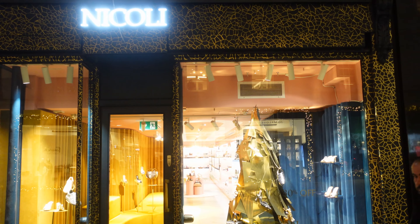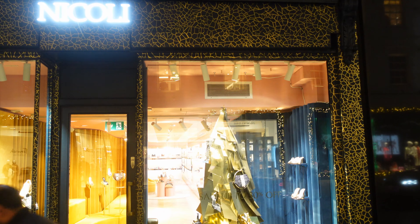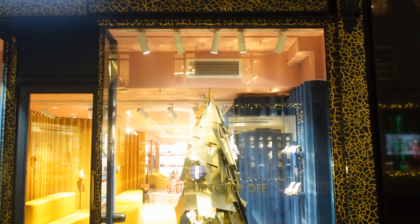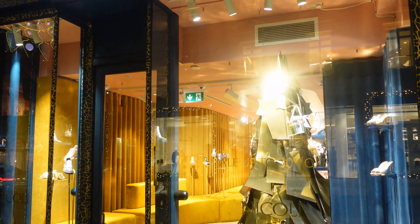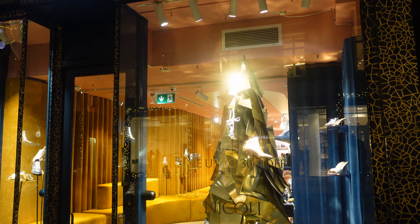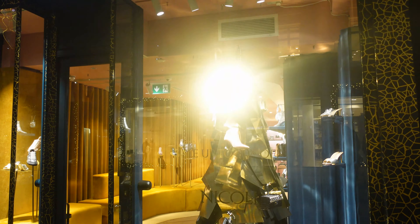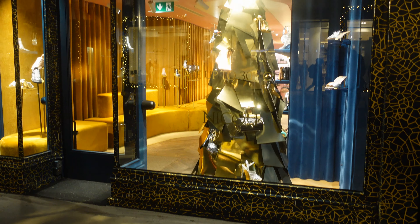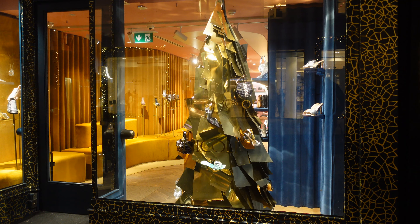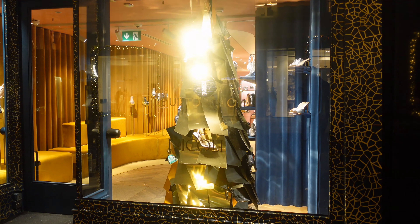As we went down New Bond Street, we found this place — Nicoli. Never heard of it before, and I'm sure you guys out there will know it. But how about this golden Christmas tree in the window? Absolutely beautiful. They've hung shoes, handbags, and various other accessories off it. That must be a super strong tree, because I have enough trouble getting baubles on ours and keeping them on.